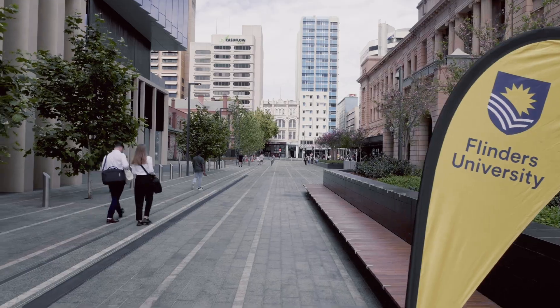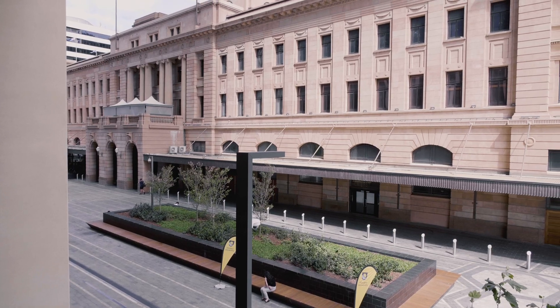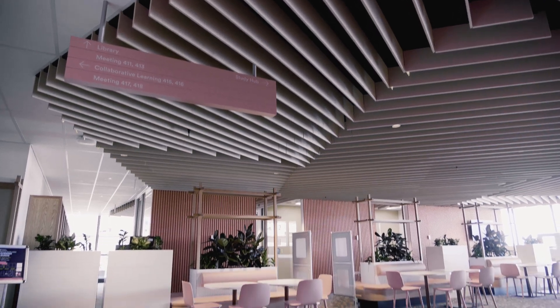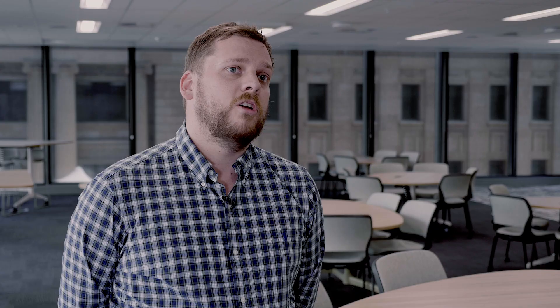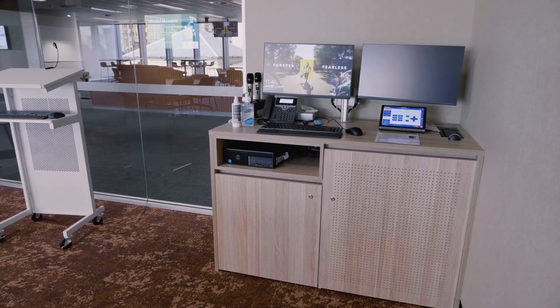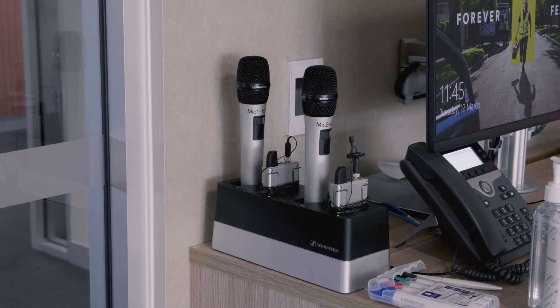Where this campus is situated is a bit of an entertainment precinct and there is a lot of UHF saturation around this campus. We made a decision to go with a DECT microphone, and Speechline fit the requirements we needed for this campus.